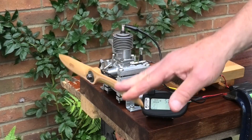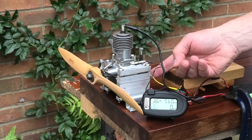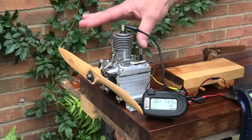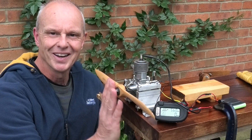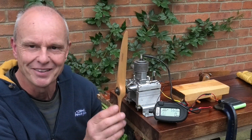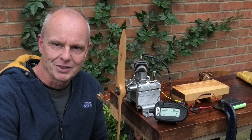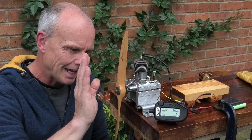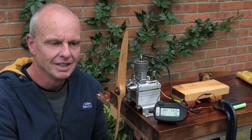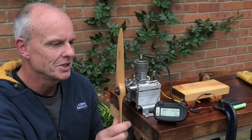Well, that ran absolutely lovely. Still got a little bit of fuel in the tank but I thought I wouldn't annoy the neighbours too much. Really pleased with that. I am really pleased with how this engine ran — lovely and steady, just over 5,000 RPM, about 5,300, which as I said earlier is absolutely perfect for these larger old engines. No point in pushing them too much.